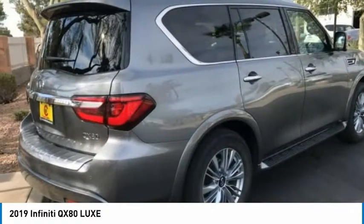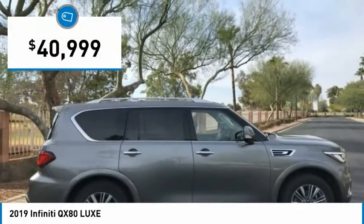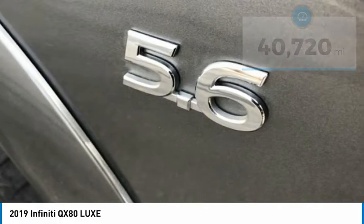The QX80 is the most fuel-efficient of its kind and is priced below $45,000. This vehicle has less than 45,000 miles. Here are some of this vehicle's great options.